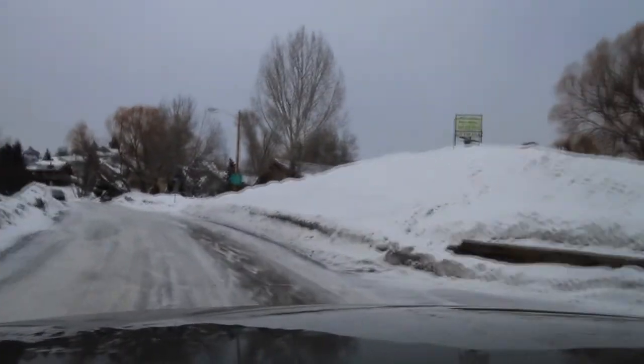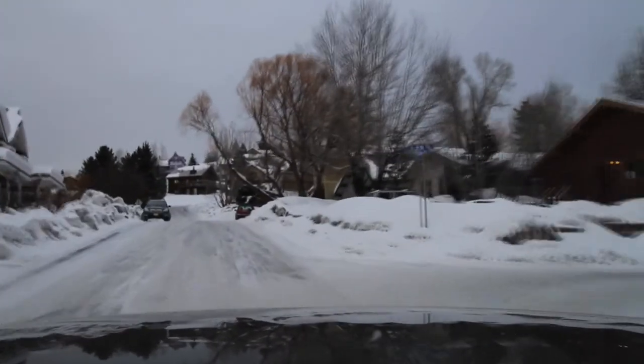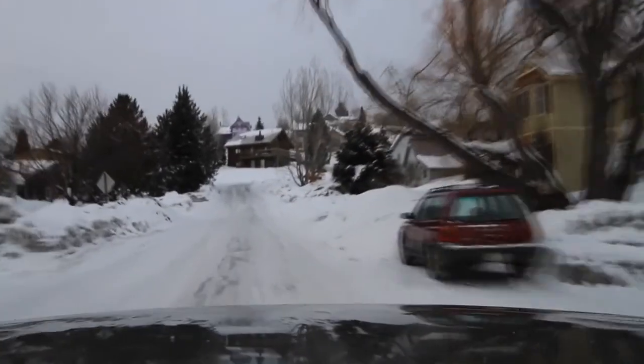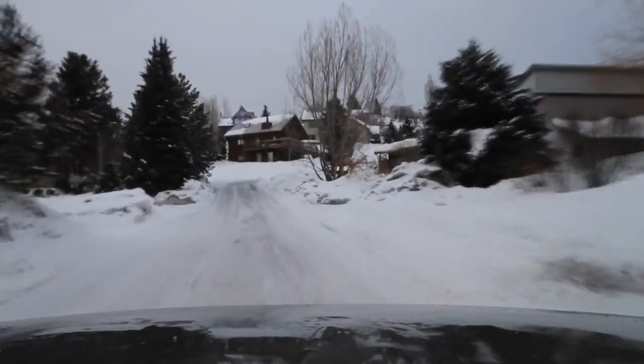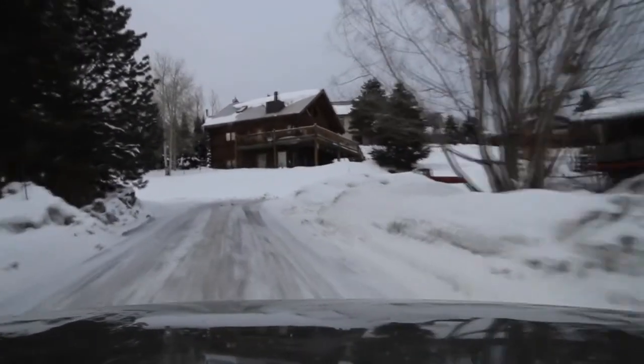We're kind of just headed out on the north side of downtown, old town, headed up the hill. These streets are small and windy. They are paved to a point.